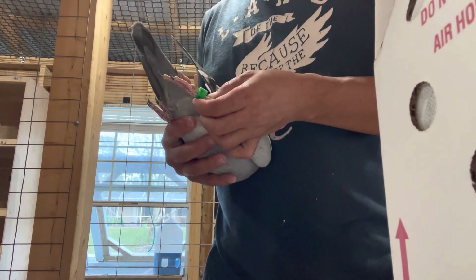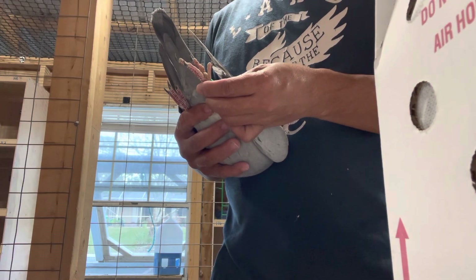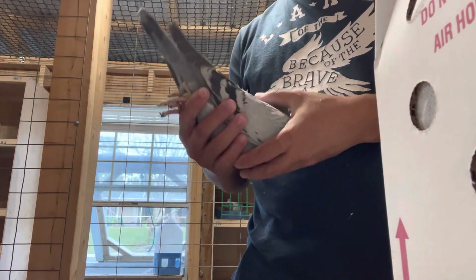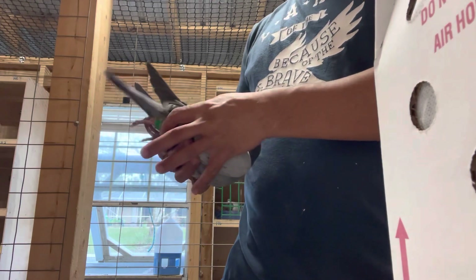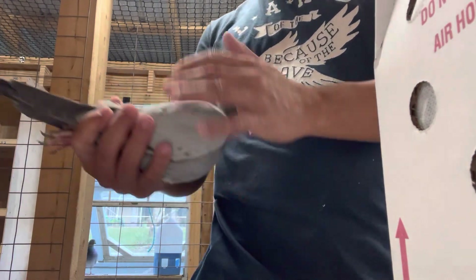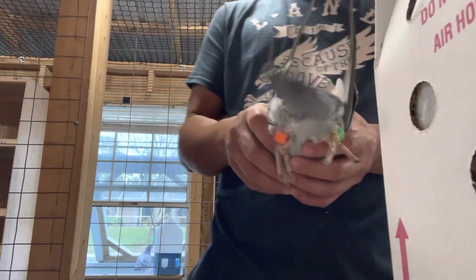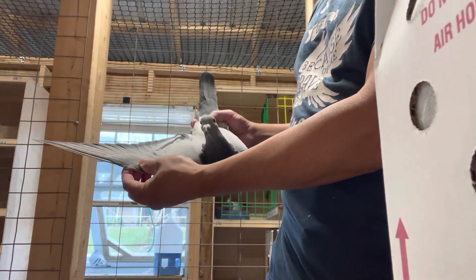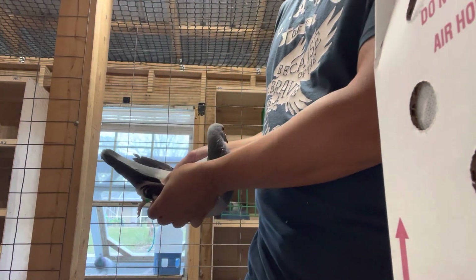This one is band number 695 — let me write that down. 695, again from Phil Smethers. It looks like a hen, but they're all related. Very nice. Powder blue. One pin tail again.